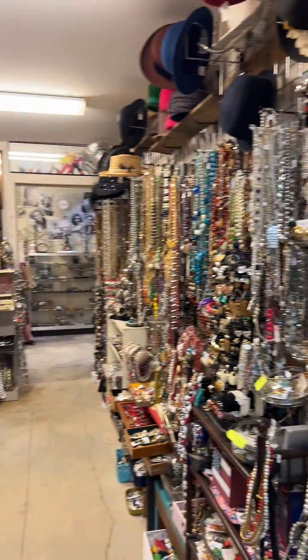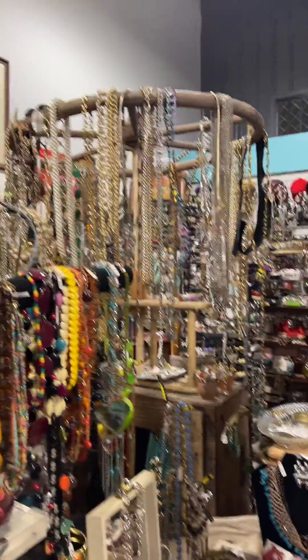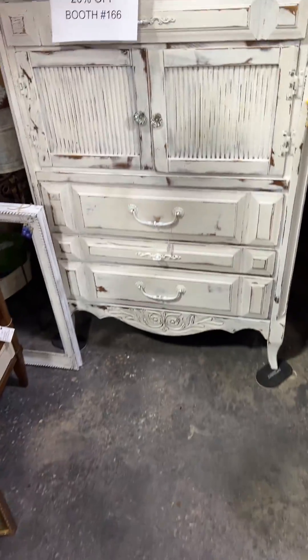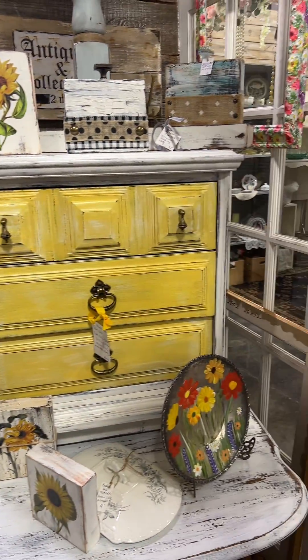Lord have mercy. Who has time to go through all of this jewelry? It's massive. Now, I love that. I love that. Definitely antiques.